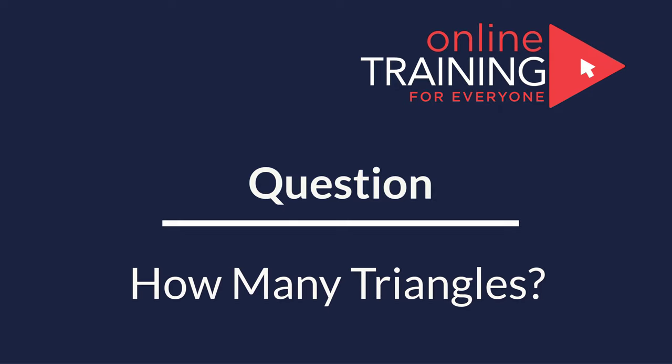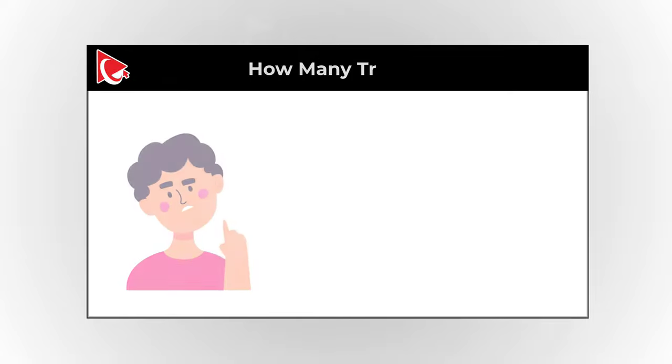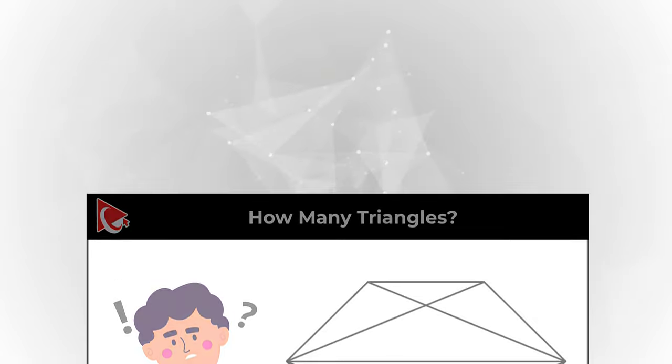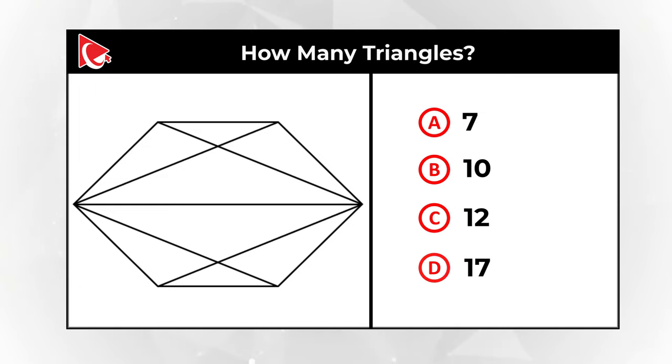Here is an amazing question which tests your imagination and spatial thinking. You need to determine how many triangles are shown in this figure. Take a close look and select one out of four different choices. Choice A: 7. Choice B: 10. Choice C: 12. And choice D: 17. Do you know the answer? Give yourself a little bit of time and use as much of your imagination as possible. Maybe pause this video and give yourself 20 to 30 seconds to determine the answer.